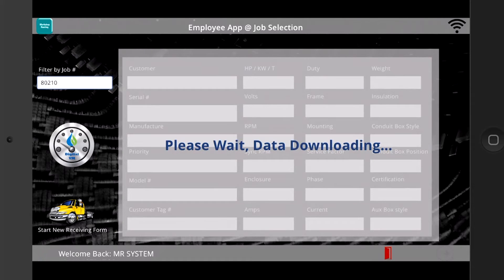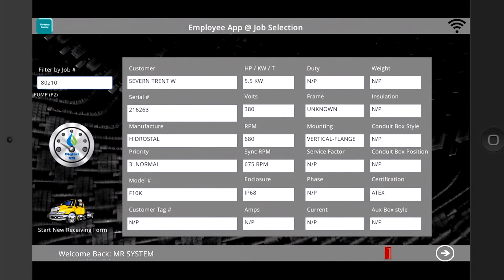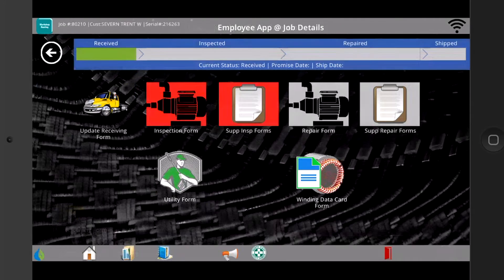Click or enter any job number to view detailed customer and manufacturer information. Click through the app to access essential forms and generate real-time progress reports.